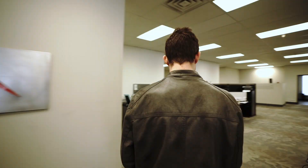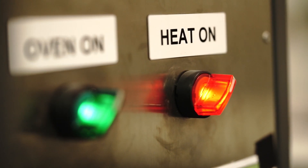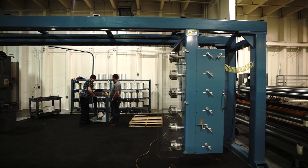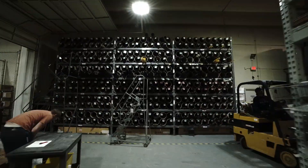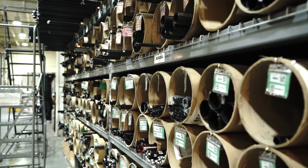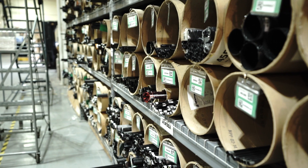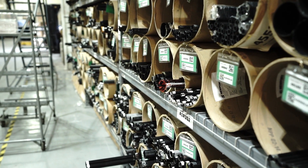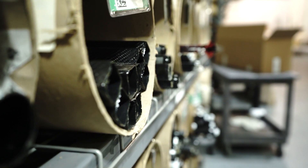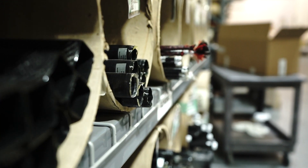Stepping into the facility, the first thing you'll notice is that this place is massive and filled with about every piece of high-tech machinery you can imagine — from filament winders to ovens. They even have a super powerful press for compressing carbon fiber plate. Along the back wall is their inventory, giving you a sense of just how much carbon fiber they produce. Every kind of tube, every shape, every diameter — they supply some of the world's biggest companies.